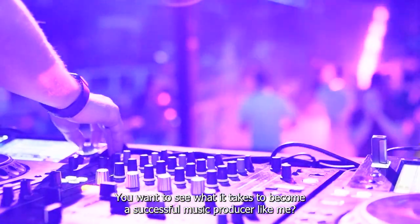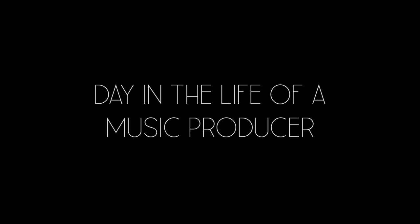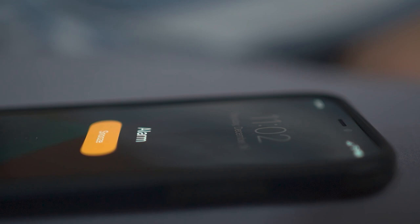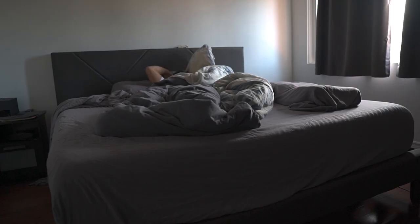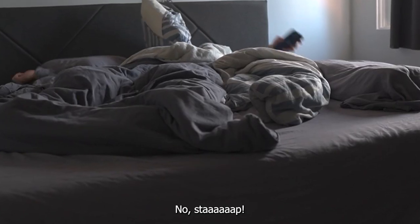You want to see what it takes to become a successful music producer like me? Watch and learn. I'm always trying to get one step ahead of the competition, which means I got to get a head start on the day. Almost five!